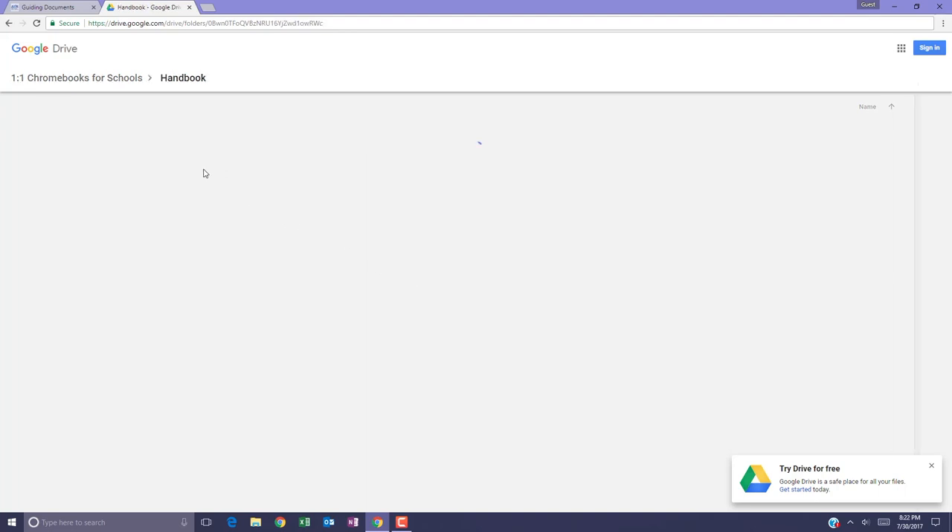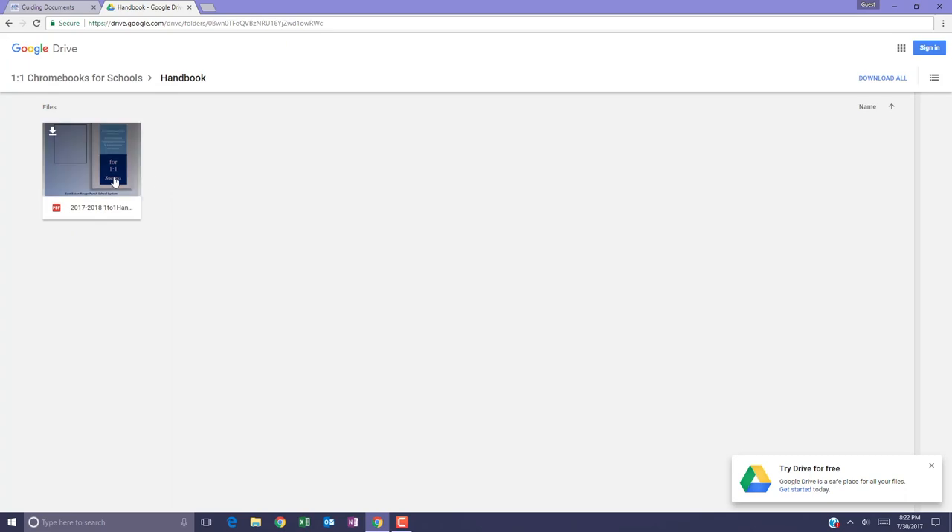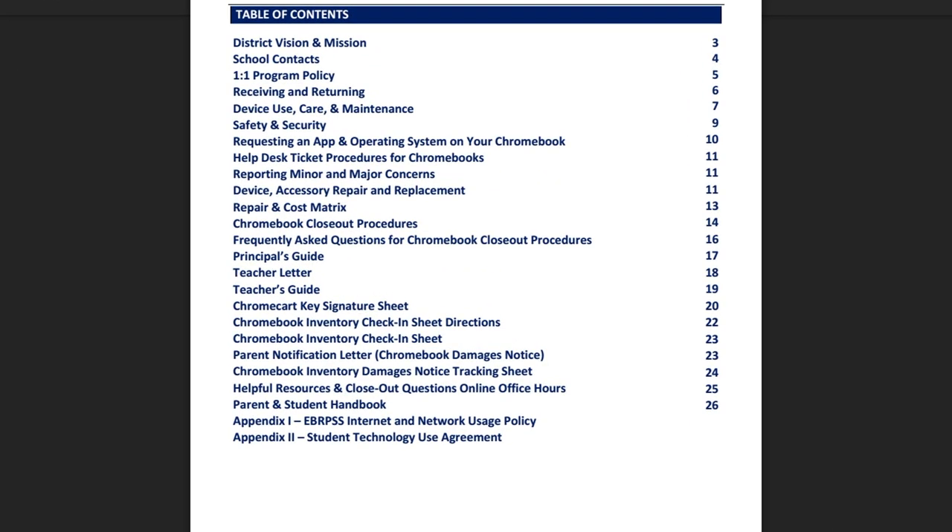Selecting the handbook folder gives you access to the updated handbook. This year's handbook features everything you need to support one-to-one implementation at your school, including help desk ticket procedures for Chromebooks, Chromebook inventory resources, and a parent and student handbook. If you have any questions after reviewing the handbook, please log in to one of our one-to-one online office hours sessions. These will be held August 10th, 11th, and 14th. Check out our website, your email, and the EBR EdTech Q&A forum for links to log in to the one-to-one online office hours sessions.